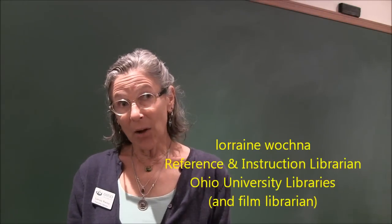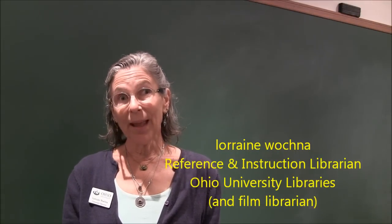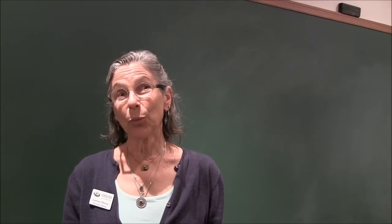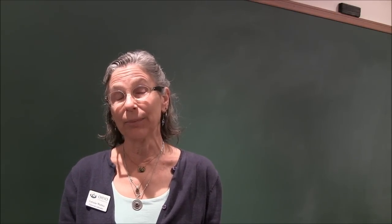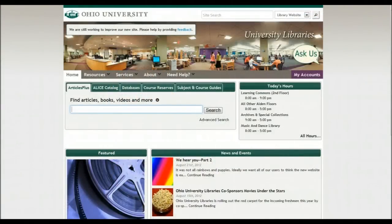Hi, I'm Laureen Watna, Alden Library Reference and Instruction, and I'm the Film Librarian. I want to show you how to find really cool things to watch in our DVD collection. This is a quick video — we'll show you how. This video will offer you a few ways to locate DVDs in our collection.